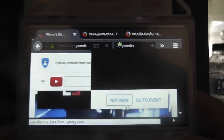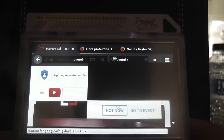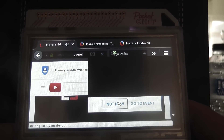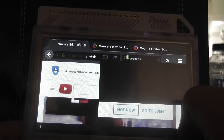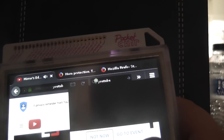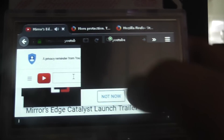For some reason it doesn't want to disappear, because YouTube sucks at placing their ads. Which is really frustrating, because without that ad there, the video would be working absolutely fine — it worked absolutely fine the other day.